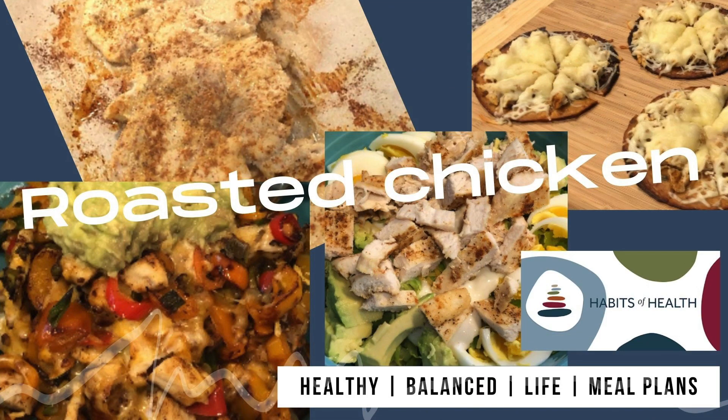I roasted some chicken this week and yes, made a recipe video for you to watch on that — you can find that in the description box below. The next several clips of what I ate for dinner involved using that roasted chicken. I roasted enough to get four meals out of it.